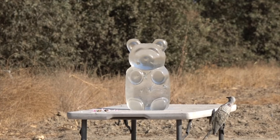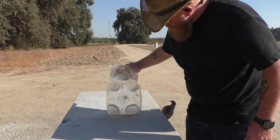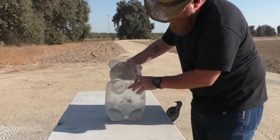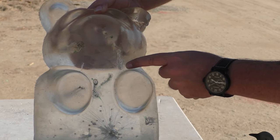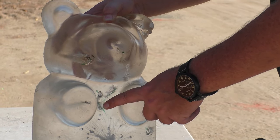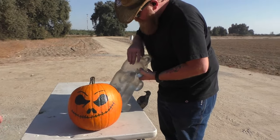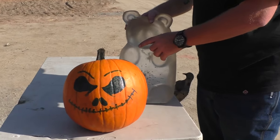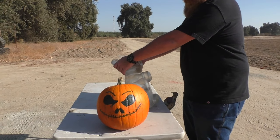That one was a little more accurate. It went right through the bear — you can see the track where it turned sideways going through. We've also got a Jack Skellington target set up. Now we're going to try it through a smoothbore.